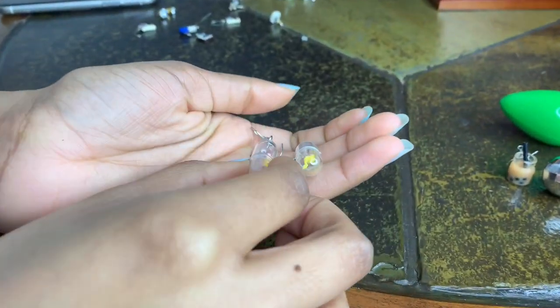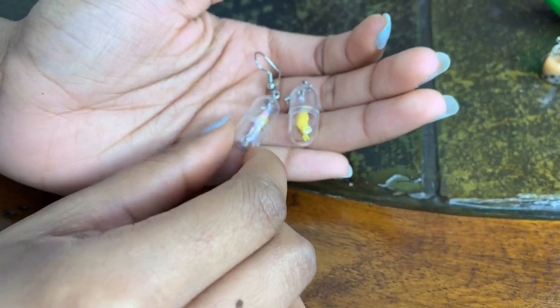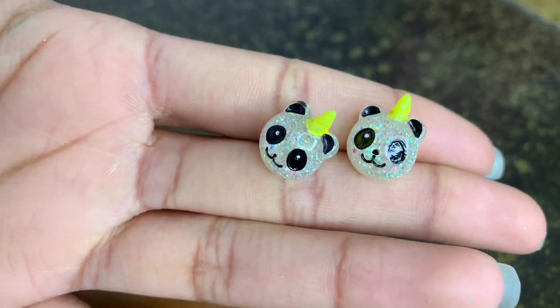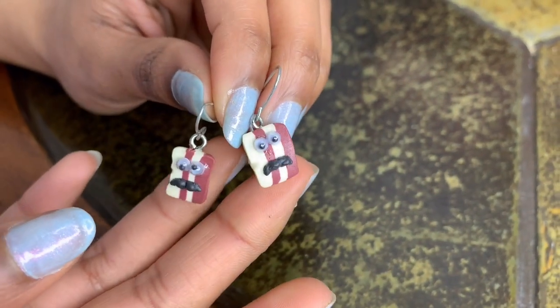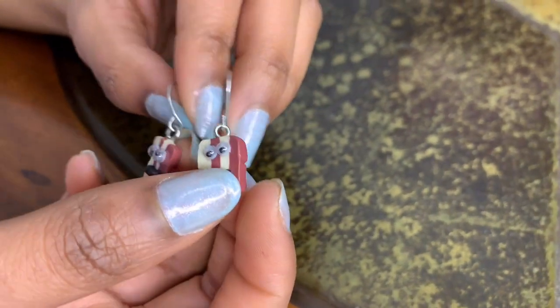I have these little medicine capsule-looking things from AliExpress, unicorn pandas from Claire's, and little studs. I also have these little bacon earrings with mustaches and googly eyes — I think these are from Claire's. I used to be obsessed with these when I was a kid.